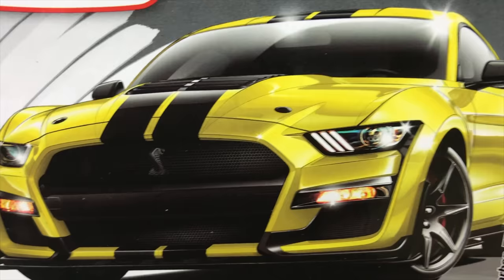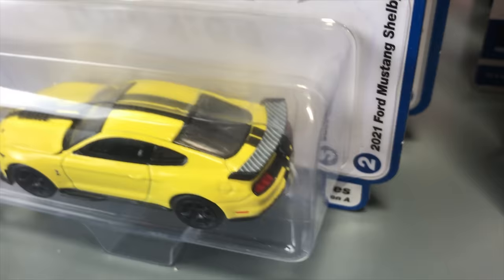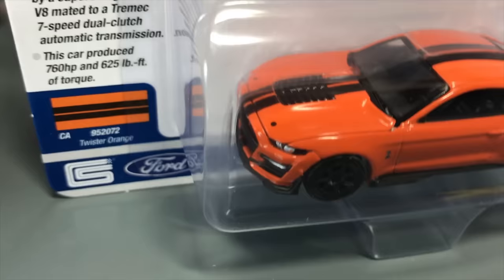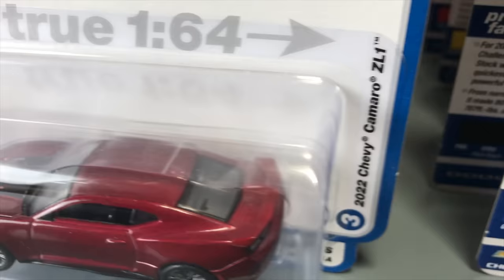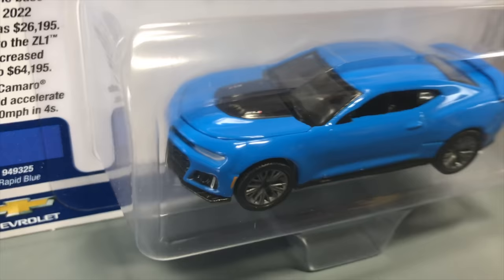Second in this release: the 2021 Ford Mustang Shelby GT500 Carbon Fiber Track Pack. Version A is in Grabber Yellow with black racing stripes — this casting looks really cool and we haven't done the yellow version before. Version B is in Twister Orange, also with black racing stripes, black wheels, and carbon fiber accents on the spoiler as part of the Carbon Fiber Track Pack package. Third is the 2022 Chevy Camaro ZL1 — Version A in red with gunmetal wheels and black hood detailing, Version B in Rapid Blue.